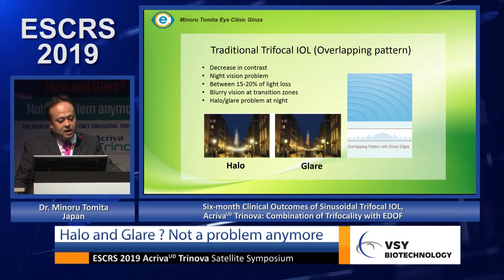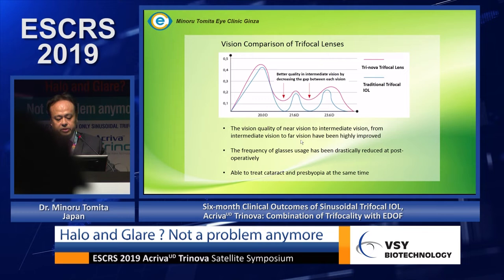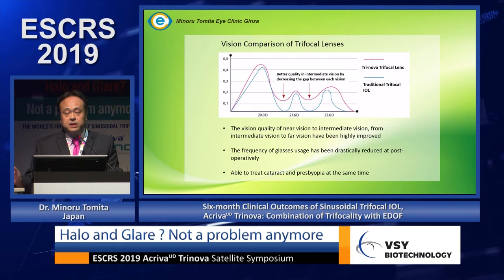The Torinova lens is an all-focus lens that can provide the same range of vision to patients. This lens has trifocal powers and also EDOF, so vision quality from near to intermediate and from intermediate to far vision has been highly improved compared to other traditional trifocal lenses.